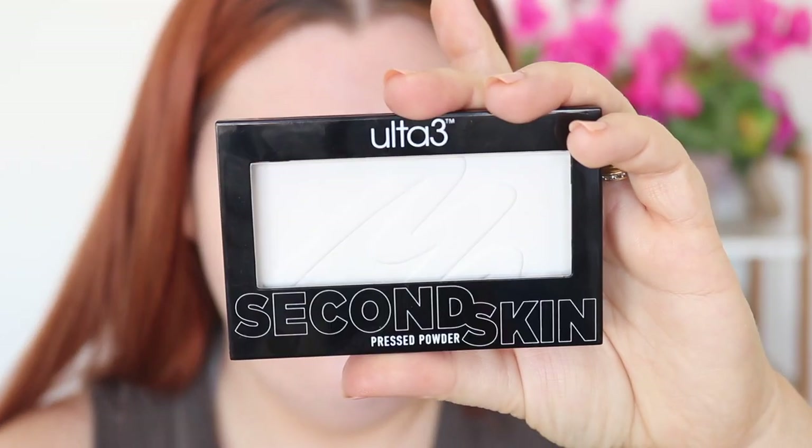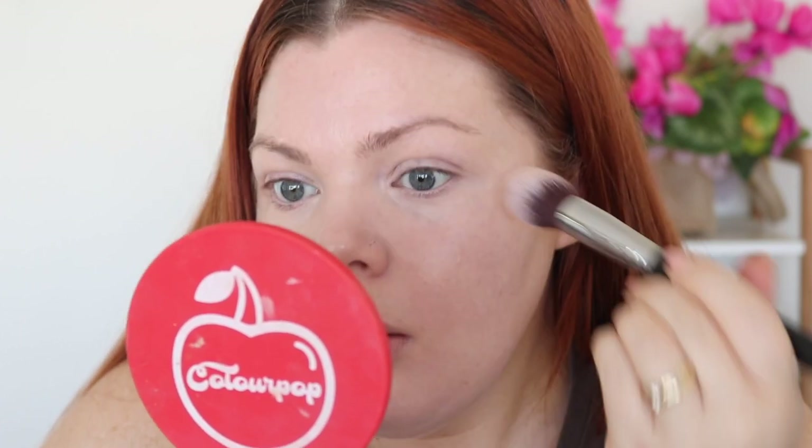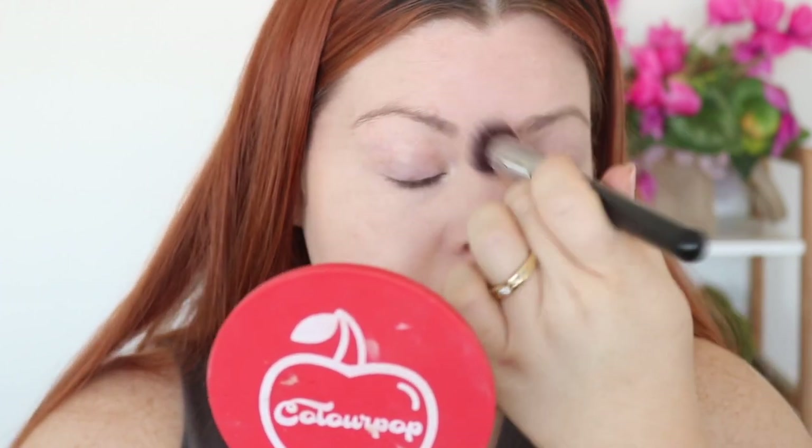The foundation is definitely not cakey, I'll give it that, but it's also not radiant like it claims to be. Moving on to the Second Skin Pressed Powder in translucent — I want to make sure there are no creases. That's actually not bad at all; it's not going cakey under my eyes. I really like this powder — it's set nicely without looking cakey.